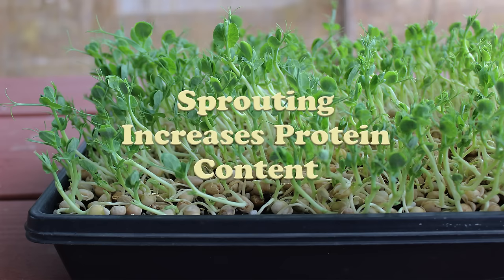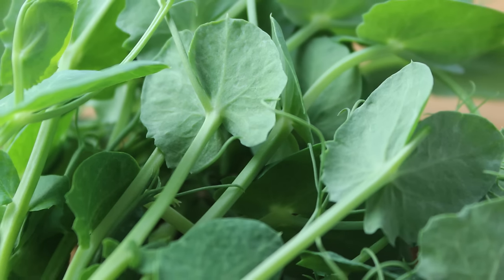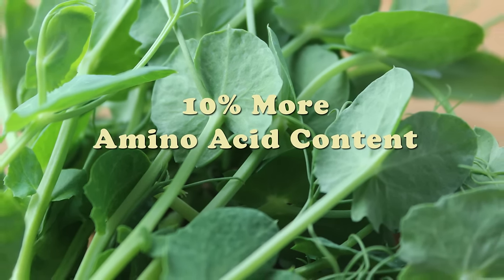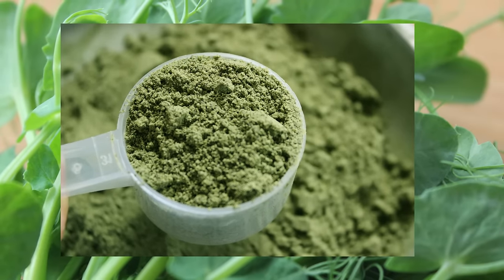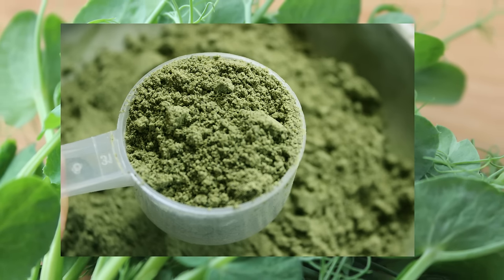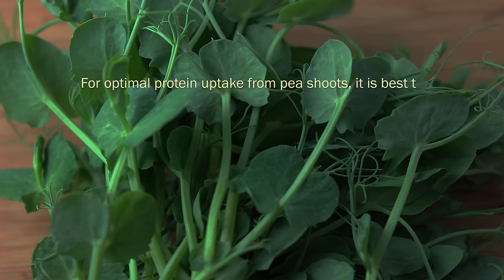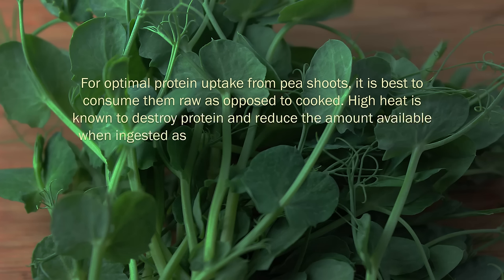Sprouting increases protein content. Peas are naturally high in protein content and so are their sprouted shoots, which contain between 20 to 25% protein. Additionally, there is often an increase of about 10% total amino acid content when the legume is sprouted. Peas are now commonly being used as a base protein concentrate for many vegan protein powders as an alternative to dairy-derived whey proteins. Other organic plant-based protein powders are now including sprouted peas as well as straight pea powders in their list of ingredients. For optimal protein uptake from pea shoots, it is best to consume them raw, as high heat is known to destroy protein and reduce the amount available when ingested.